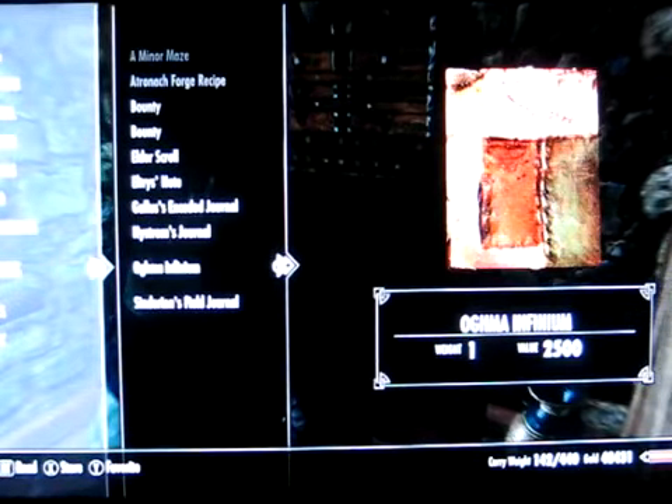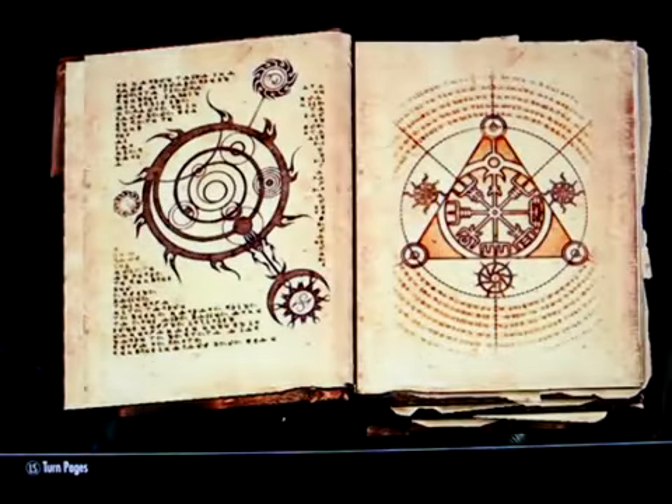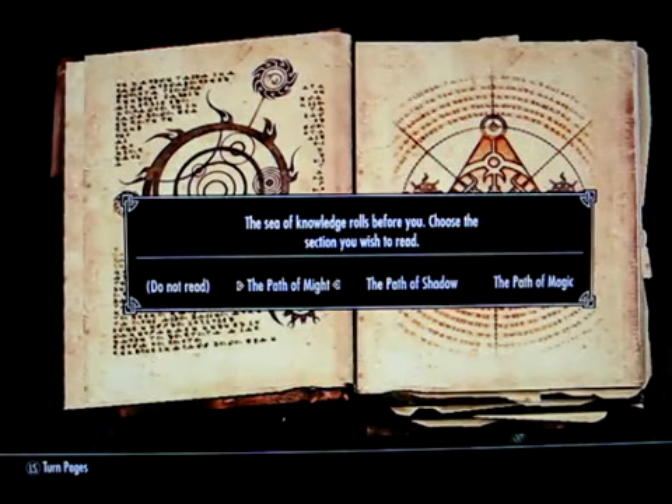Let's go in. The first thing to do is when you have the Oghma Infinium in your possession, you want to activate this bookshelf. I'm using the bookshelf in my alchemy lab in my house at Whiterun. Go down to the Oghma Infinium in your inventory and while it's in your inventory, hit the triggers to read it. You get this and you get an option. Each one of these paths — Might, Shadow, and Magic — basically encompasses a third of your skills, sort of tied to the Warrior, Thief, and Mage archetypes. Let's try Path of Might.